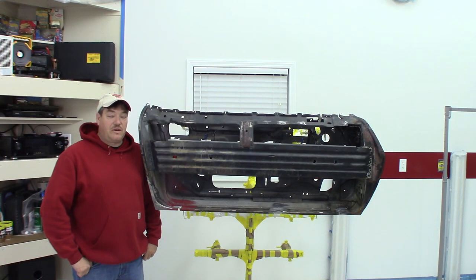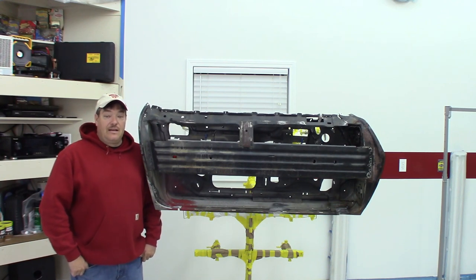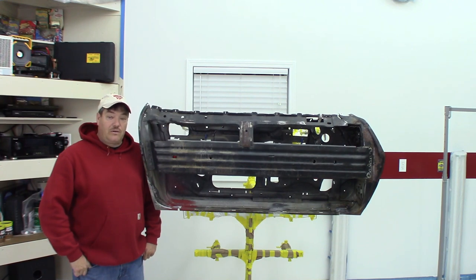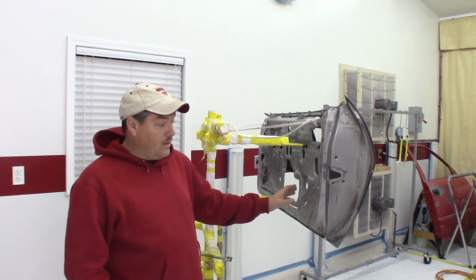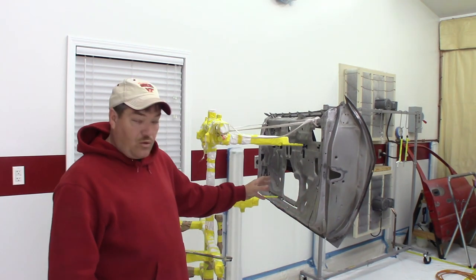Hey guys, Russell with Double R Restorations. First let me just say thank you to Chris for having me on his channel. Today we're talking about specialty tools that help us in our restorations. This one just happens to be mine — this is an auto twirler parts tree, at least that's what it began its life as. I actually bought it just to help me with some parts as a parts hanger. It's made out of square tubing, really rugged, and as you can tell it holds these door shells of these heavy Camaros really nicely. Right now I have this '81 Camaro door just hanging on this parts tree in its original configuration.